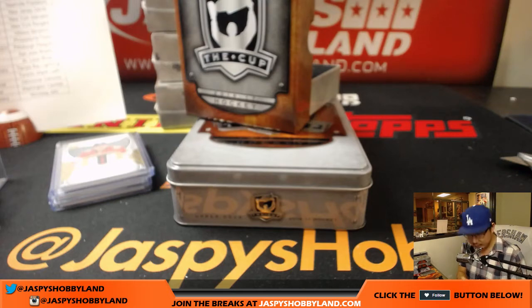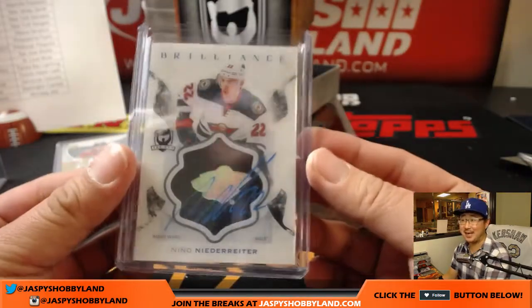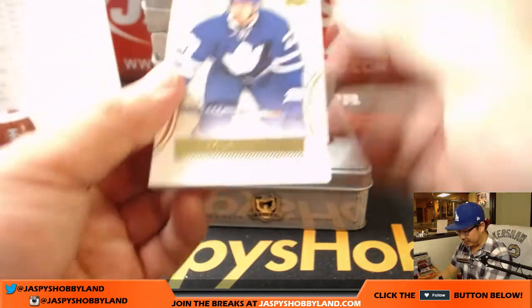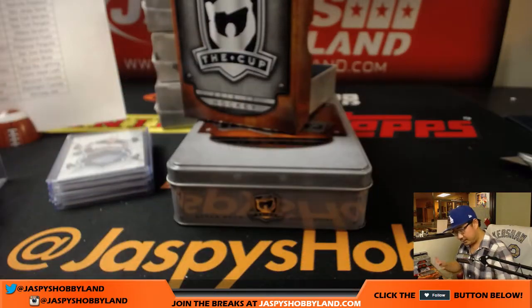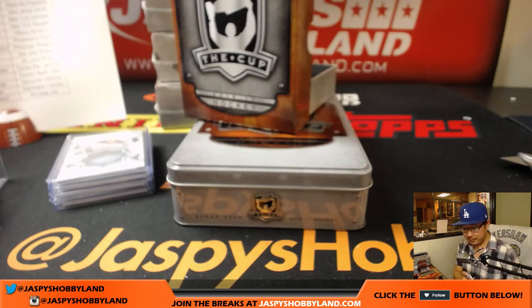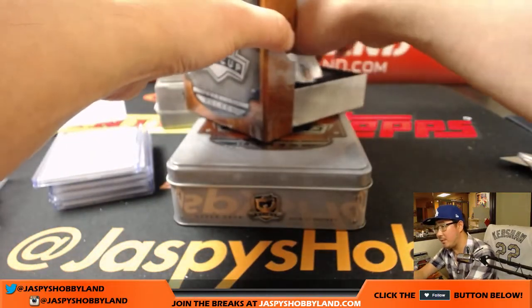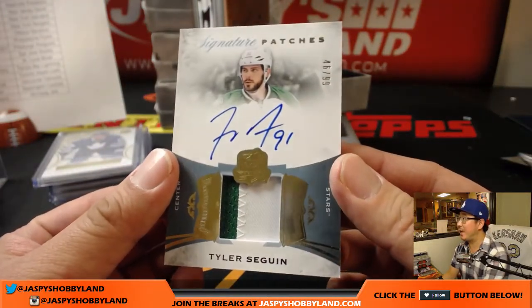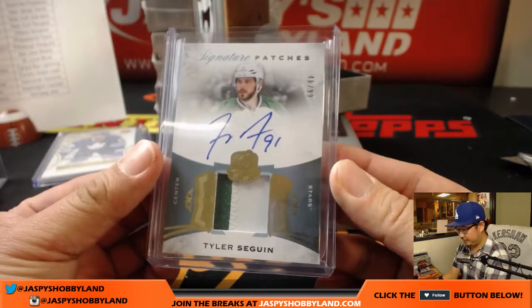It's got a nice shadow box look to it. We've got 16 out of 24, Nikita Zaitsev for the Maple Leafs. Toronto Maple Leafs. And we've got a patch auto on the bottom — nice signature patches, Tyler Seguin, two-color patch, nice autograph, 46 out of 99. That goes to the Dallas Stars. Solomon with the Stars.